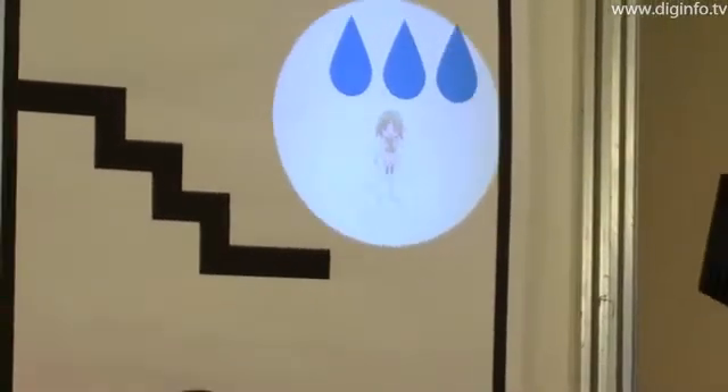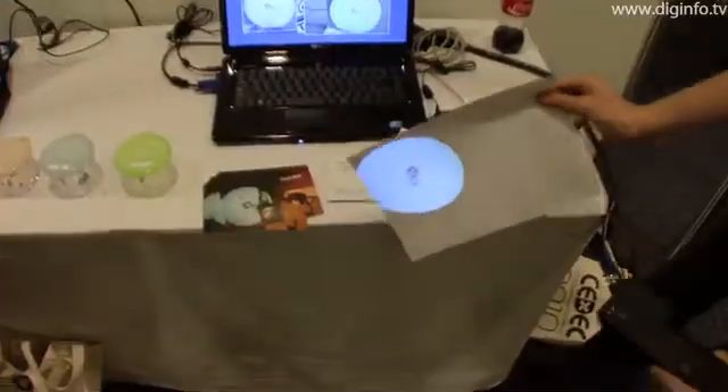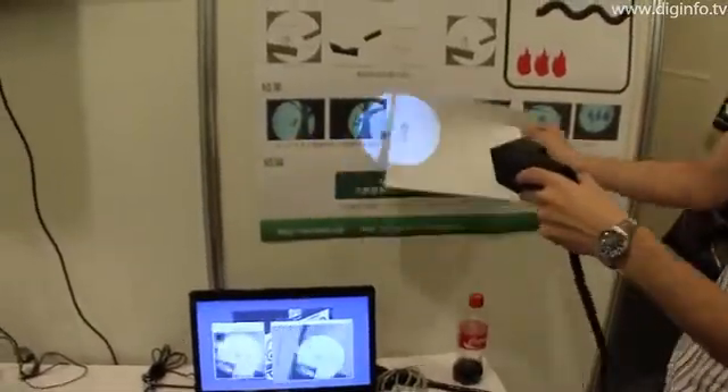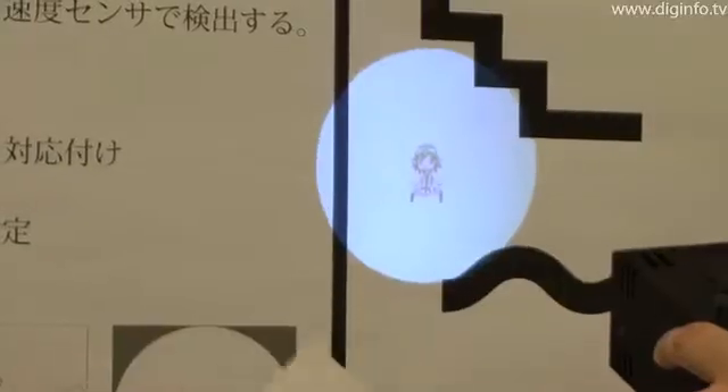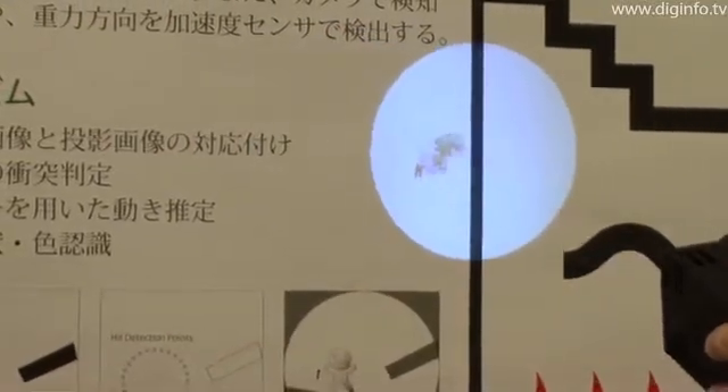The device consists of a compact projector, camera, and acceleration sensor. By analyzing images from the camera in real time, Twinkle recognizes the user's movements, the distance between the device and the projection surface, collisions between projected images and actual objects, and the color and shape of objects.